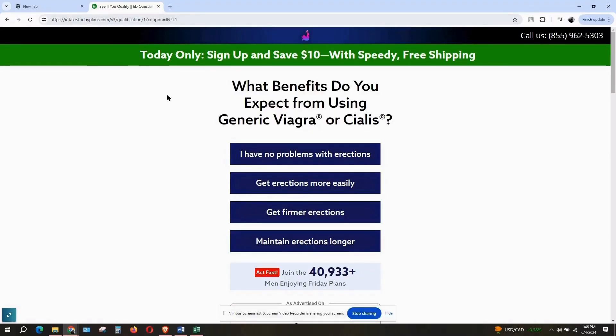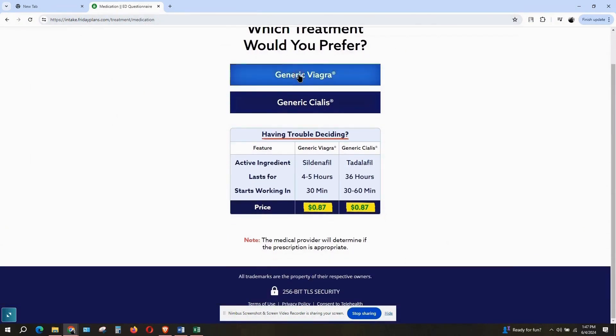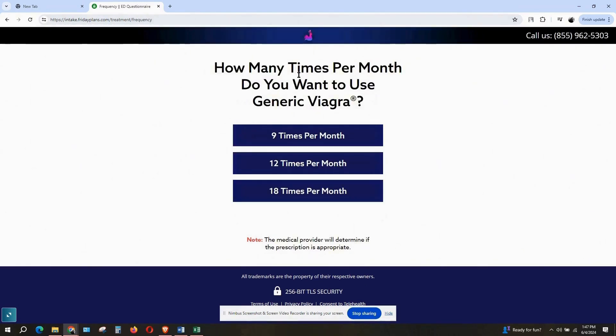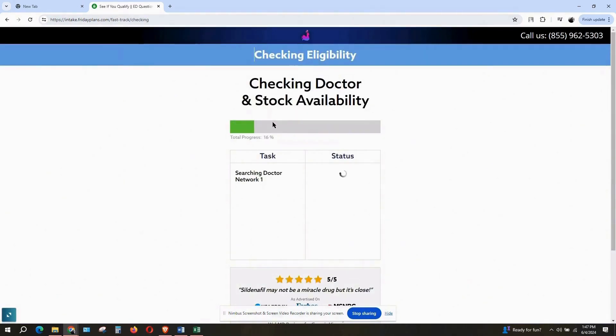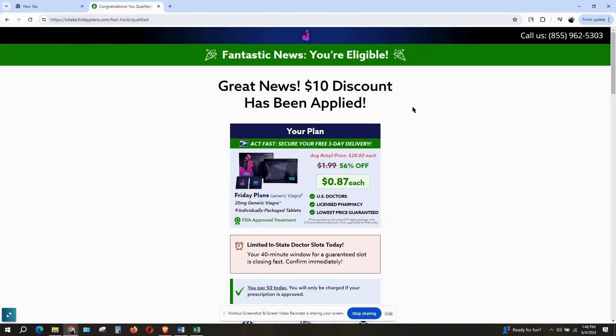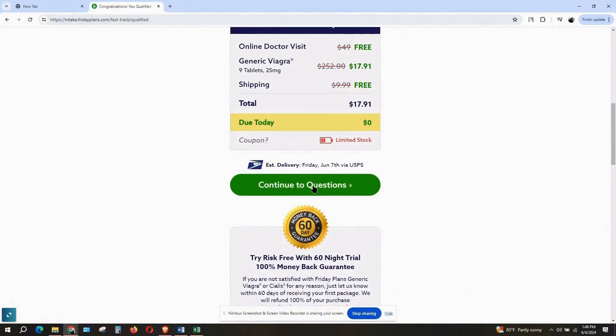To get Friday Plans, go to fridayplans.com, click Get Started, fill out a two-minute simple medical questionnaire, select the type of pills you want — Viagra or Cialis — select your plan, and select the dose you want. You can go 25, 50, or 100 milligrams. A doctor will review your answers and let you know if you're approved. Afterwards you may have to answer a couple more questions, but that's about it.